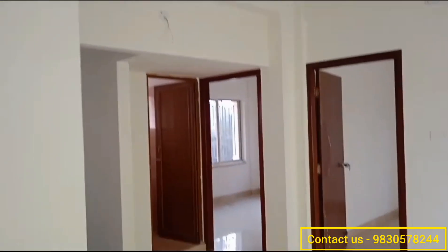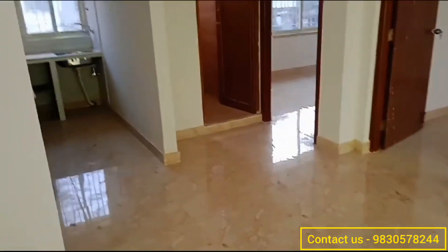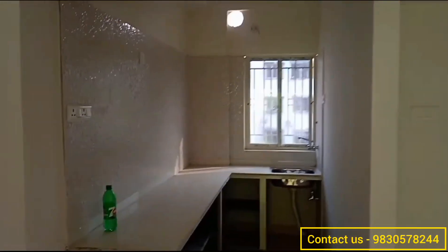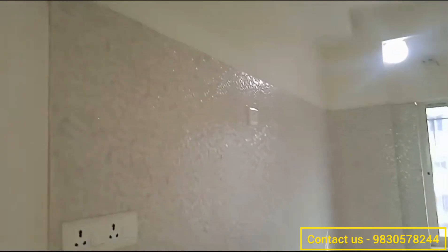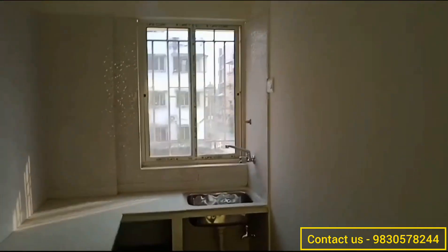Now let's go and see the kitchen. This part of the flat is your kitchen — you can see it's also quite spacious. You are getting a space for keeping a refrigerator. All the fittings in this flat are branded and have premium finishing.